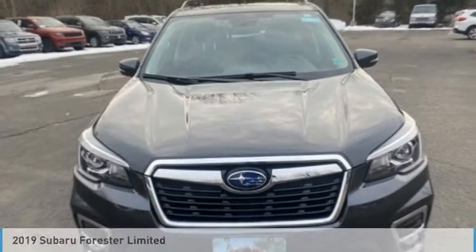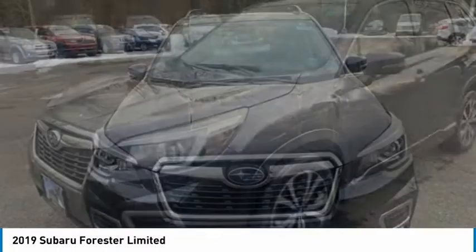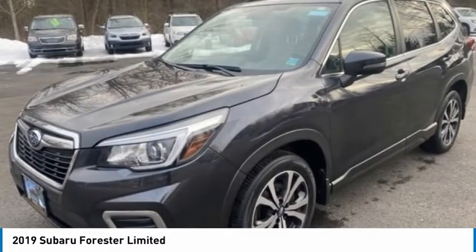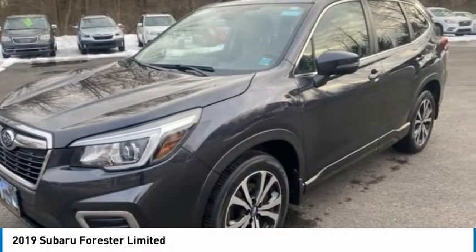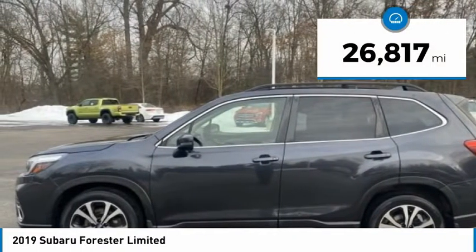Make a great choice today with the 2019 Forester. The Subaru Forester is a sensible, practical, and affordable vehicle. It has an impressive, comfortable ride and handles well. This vehicle has less than 30,000 miles.